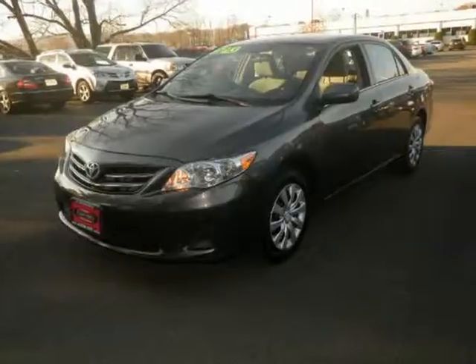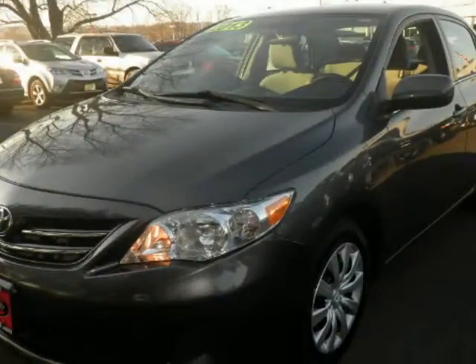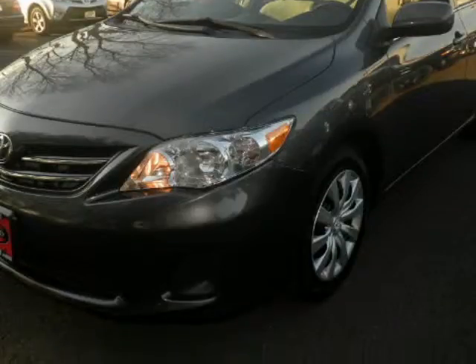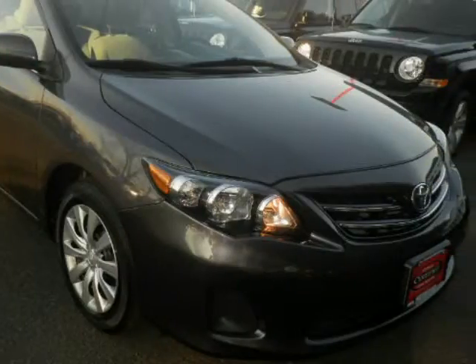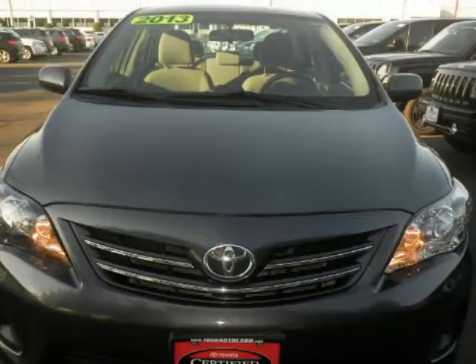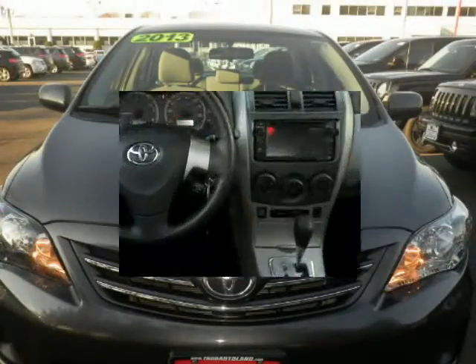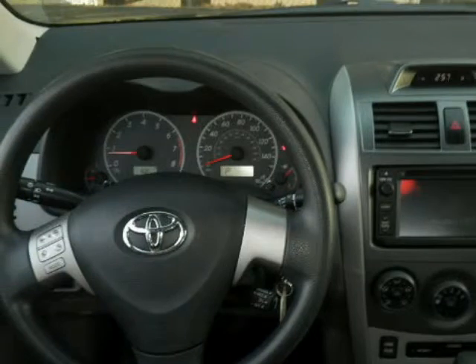We think you will love this pre-owned 2013 Toyota Corolla 4-door sedan Auto LE, which has 35,771 miles. It comes fully equipped with a 1.8-liter inline 4-cylinder DOHC engine, 132 horsepower, 4 doors, and many other features. Please call us for a walk-around description of the vehicle or to schedule a test drive.